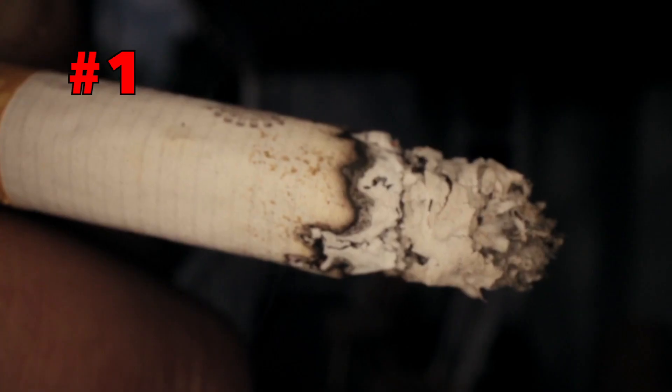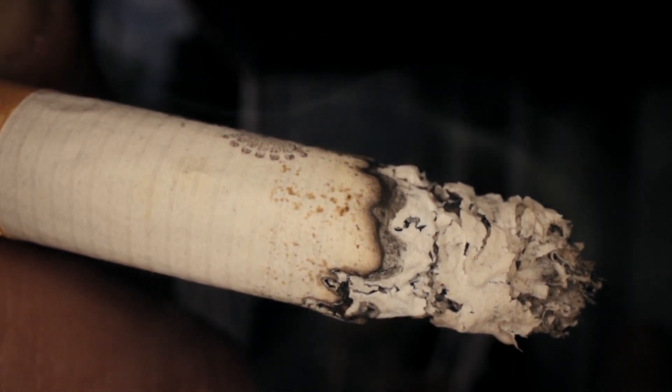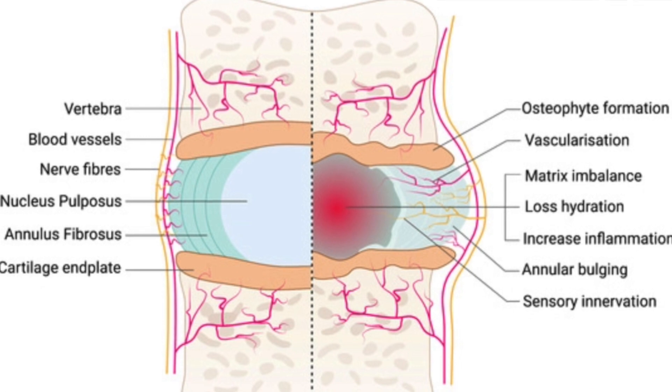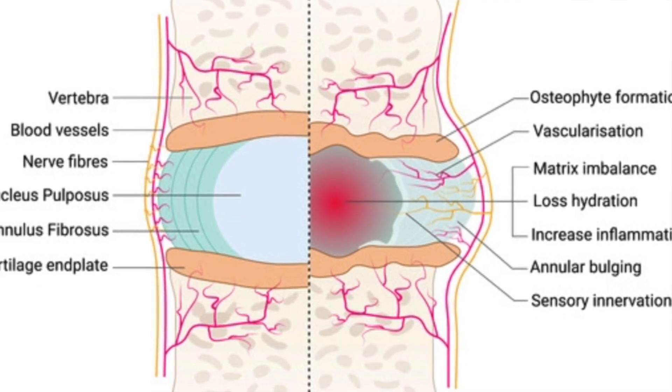The first way to minimize the degenerative process of the discs is to stop smoking. Smoking can cause vasoconstriction and restrict blood flow to the small blood vessels in the body. The discs receive their nutrients through passive diffusion from the small blood vessels in the end plates of the vertebral bodies. So smoking can constrict those blood vessels and make it harder for the micronutrients to get to the discs.